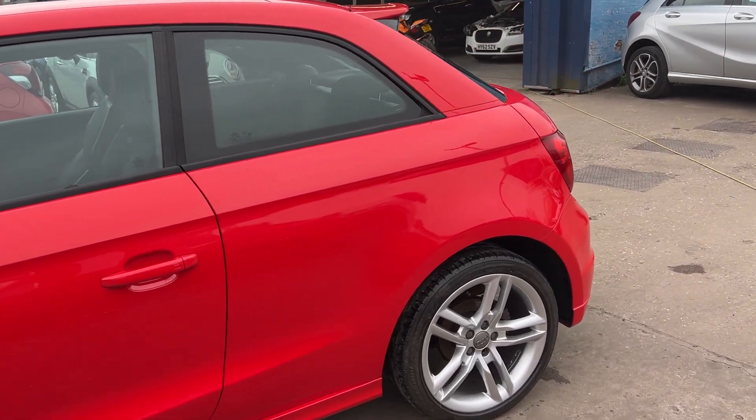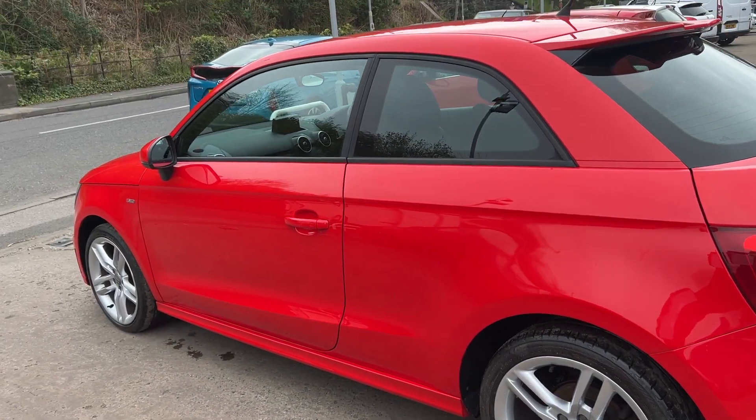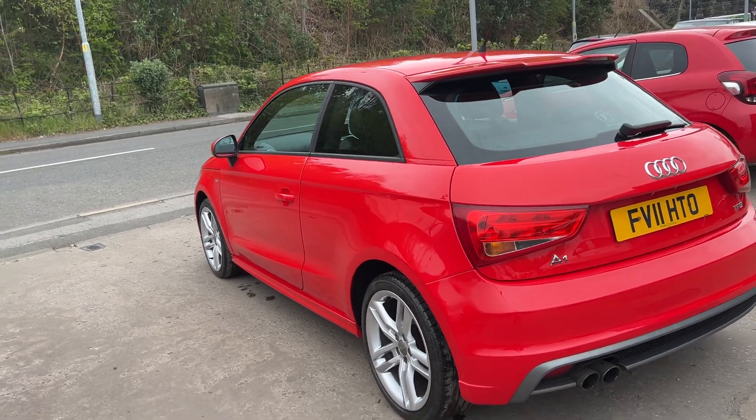This car is in red, has a 1400 petrol engine, 17 inch alloy wheels, air conditioning, electric windows, electric mirrors. It's an automatic.